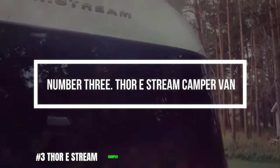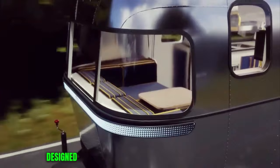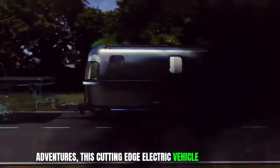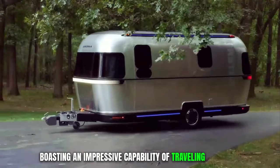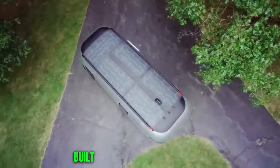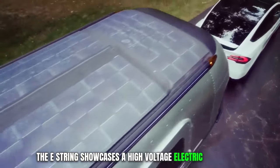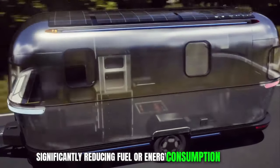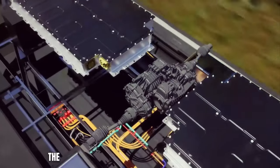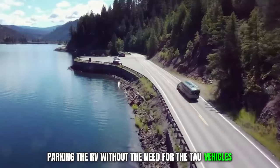Number 3. Thor E-Stream Campervan. Thor Industries has unveiled its revolutionary concept electric campervan, designed for nature enthusiasts who relish camping adventures. This cutting-edge electric vehicle promises an unparalleled range within its class, boasting an impressive capability of traveling up to 300 miles on a single charge. Built upon Thor's exclusive platform, the E-Stream showcases a high-voltage electric drivetrain that propels the trailer's wheels, significantly reducing fuel or energy consumption for the towing vehicle. Remarkably, the electric drivetrain is even capable of remotely parking the RV without the need for the tow vehicle's assistance.